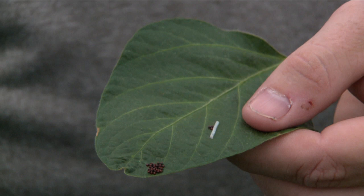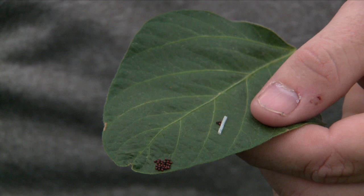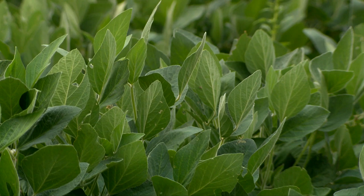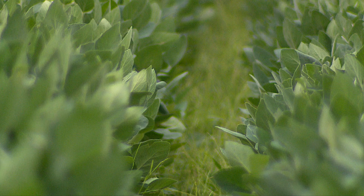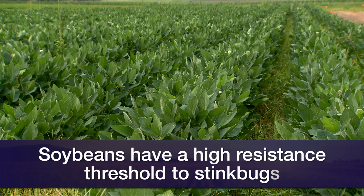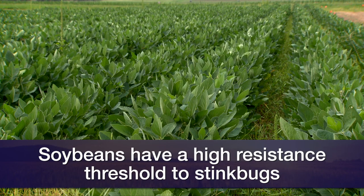The most difficult thing is finding them. Get a good sweep net out or a drop cloth and actually get into the field to find those bugs, because once you find them, identification is pretty good. Most of the time they're going to be what we call southern greens. Our threshold for southern greens is quite high in soybeans — the soybean plant can take quite a bit of a beating. But we need to make sure we see when they're there and start treating when they're getting at that threshold. Thank you, Josh Lofton, cropping systems specialist here at Oklahoma State University.